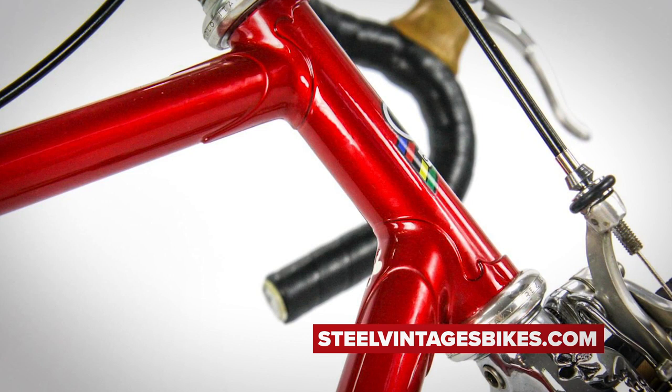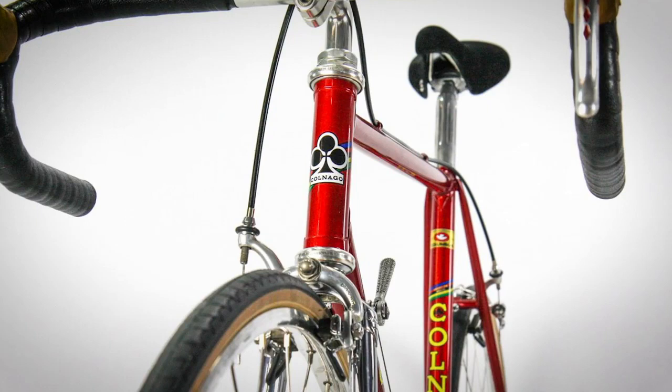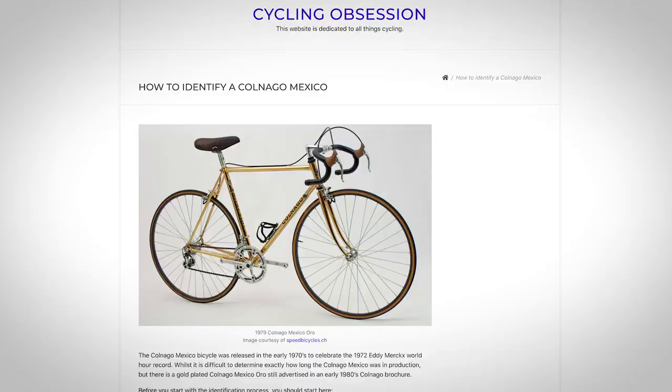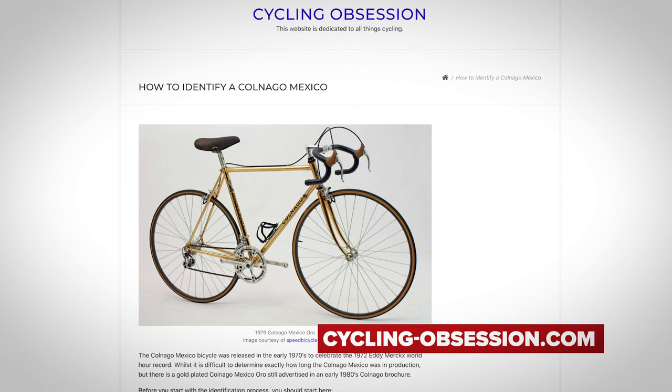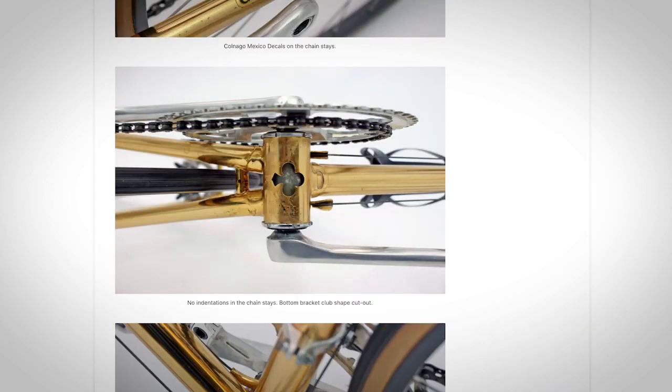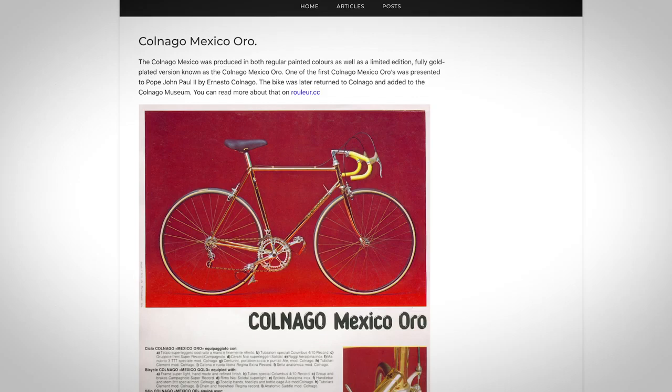It was built to celebrate Eddie Merckx's World Hour Record in the 1970s. The Mexico was built using Columbus record tubing, and it had round oval chainstays. Colnago made a limited edition version — the ORO — a fully gold-plated version that was presented to Pope John Paul II by none other than Ernesto Colnago himself. This has now been returned to Colnago, and it sits in the Colnago factory in Italy. Without a doubt, this is a beautiful looking bike, especially in gold, and I really like the little cutout on the bottom bracket of the Colnago logo. This bike almost looks too nice to ride — it definitely belongs on display just to look at.